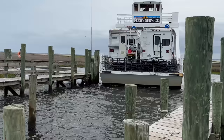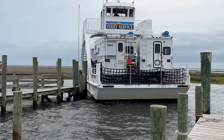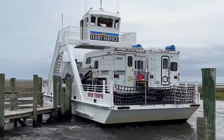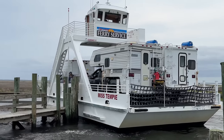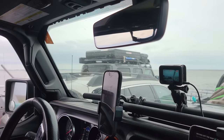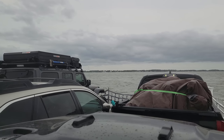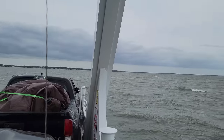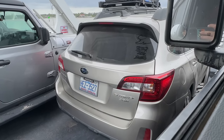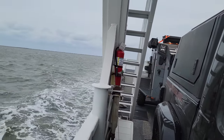These boat captains are true experts in what they do. They say these boats can handle up to 50-knot winds. Today it was only going to be about 20 or 25 knots, so we were perfectly safe going across. With the winds at 25 knots and white caps as far as you can see, you can definitely see the vehicles rocking on the boat — and if 25 knots is like this, it would sure be a ride at 50.